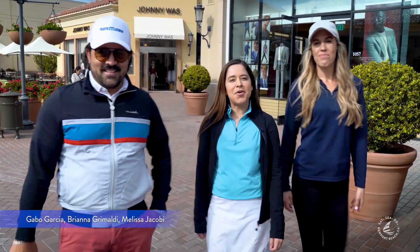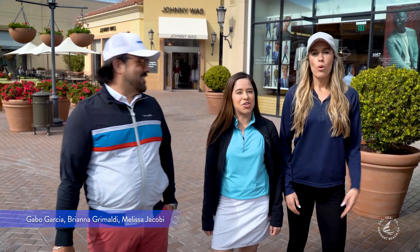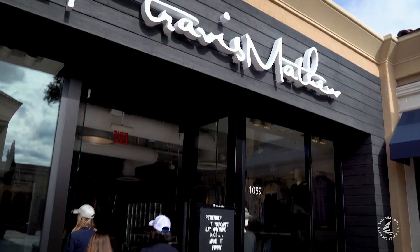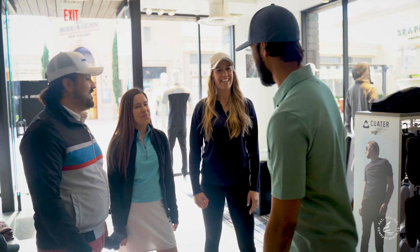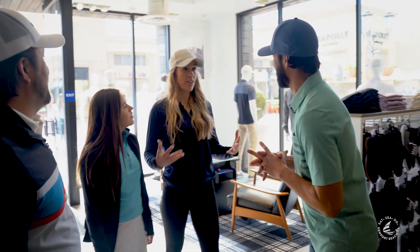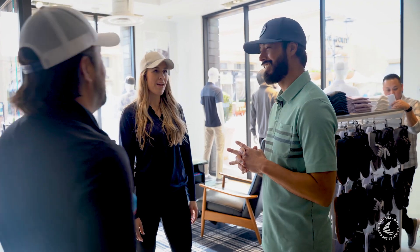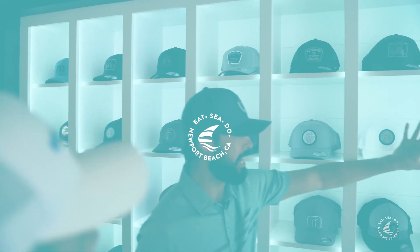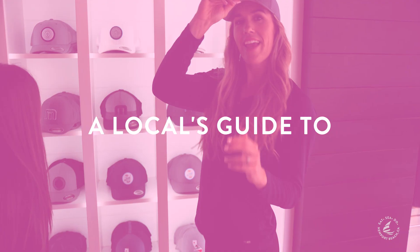Hey guys, today we're going to take you on a golf experience in Newport Beach. We're here at Travis Matthew to shop and get some gear. Welcome guys, we're here to get some golf gear — we have a big day. When you come to the right place — I'm Danny Terhart and welcome to Travis Matthew. We're in our flagship store here at Fashion Island, Newport Beach, California.